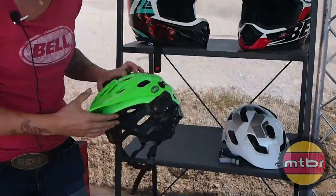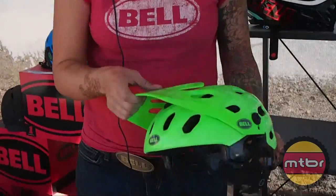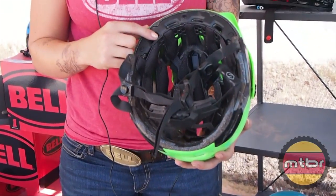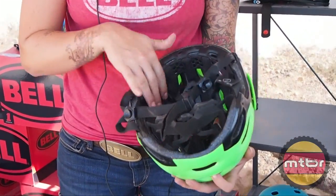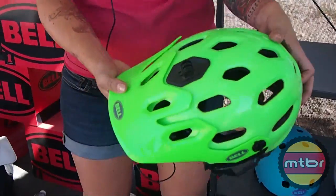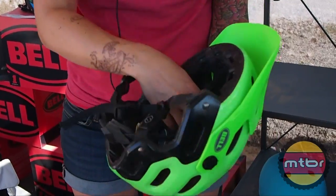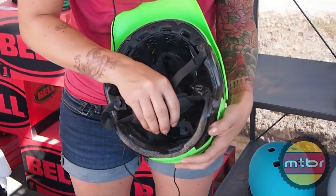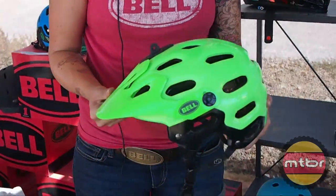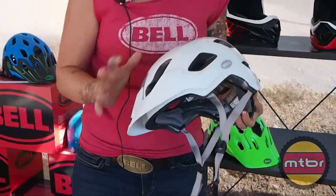Last year we introduced the Super, an enduro style helmet with lower coverage, goggle compatible, same over brow ventilation to keep you super cool, ecstatic padding throughout to keep you cool, integrated GoPro camera mount breakaway — also removable if you don't want to use it — and has the adjustable fit system in the back. The Super from last year was $125.